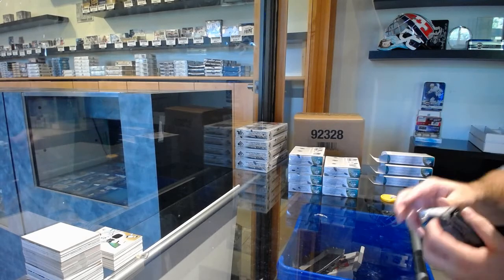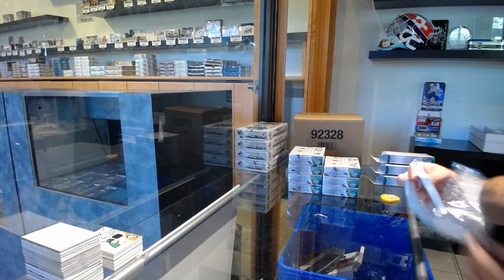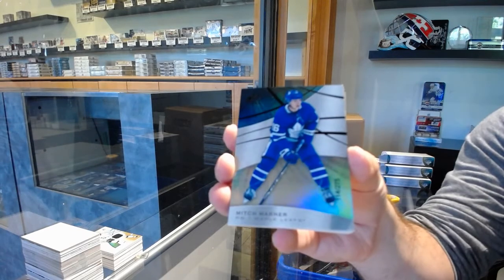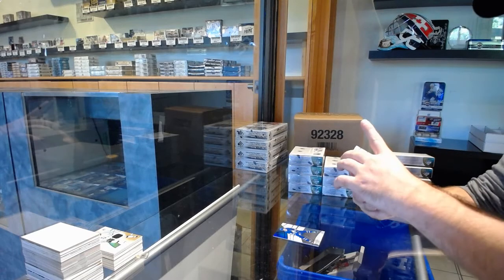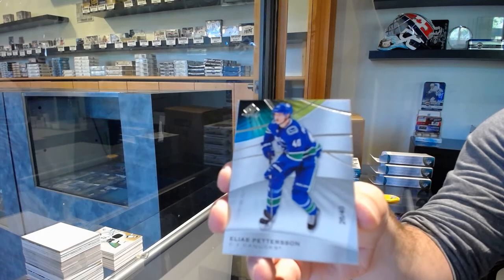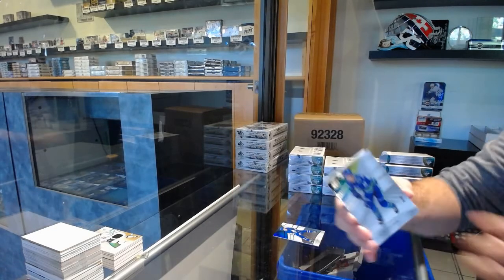I hate when they stick to you — get it out of my face. We've got for the Maple Leafs, 275 Mitch Marner. Number 240, base parallel for the Vancouver Canucks, Elias Pettersson. Petey — Pettersson, number 240, base parallel.